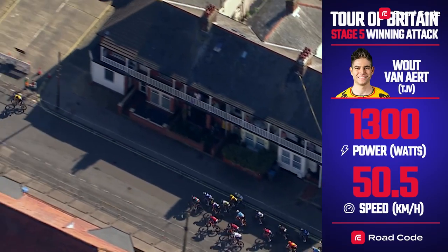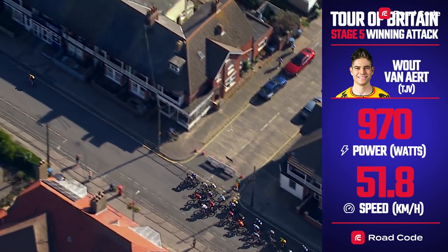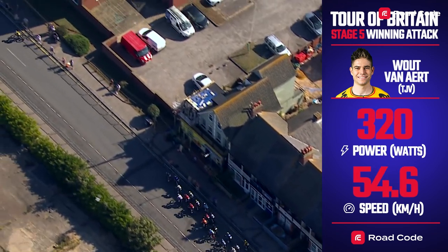And if you haven't checked out the Road Code Live Race Centre yet, make sure you do, as you can follow the riders' live power data. I'll be back tomorrow, looking at the race now it's reached my terrain.